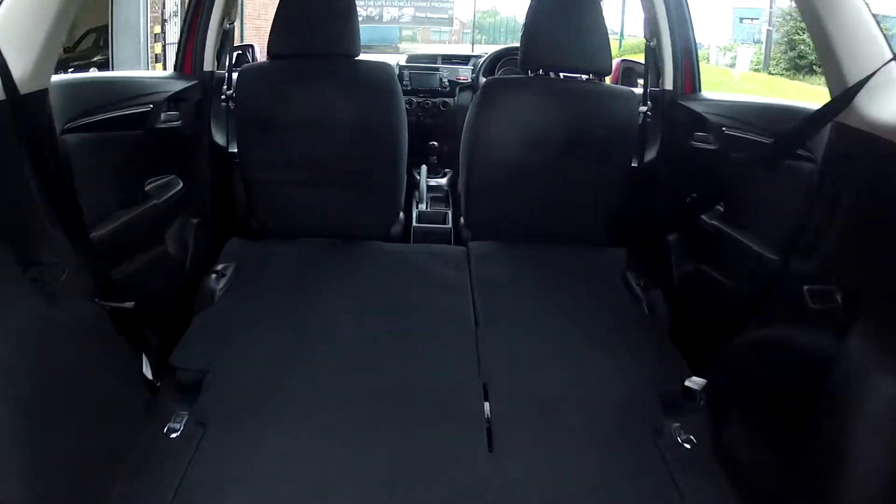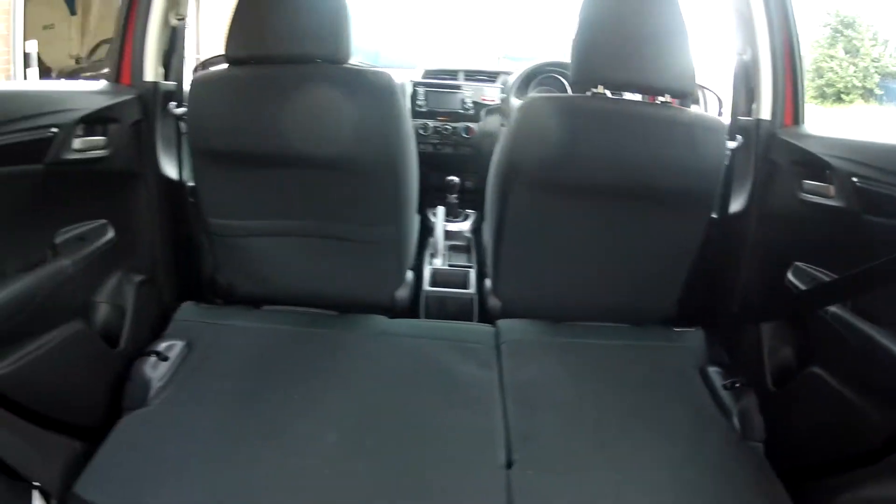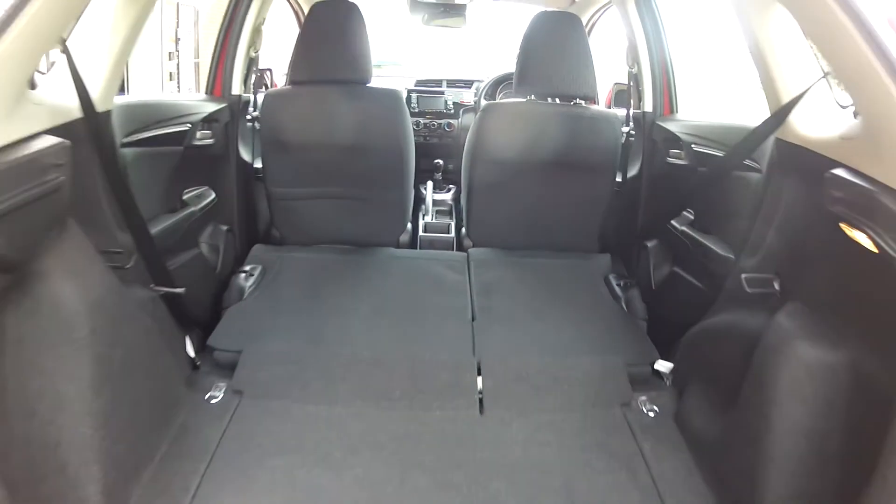If you do need extra space, just fold those rear seats down and the boot is absolutely cavernous. So if you're out and about buying yourself a new TV, you can certainly make room in the car to get it all home.